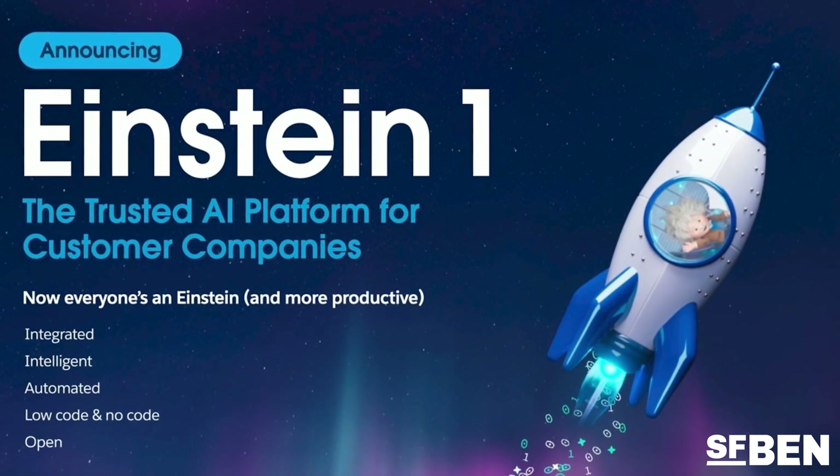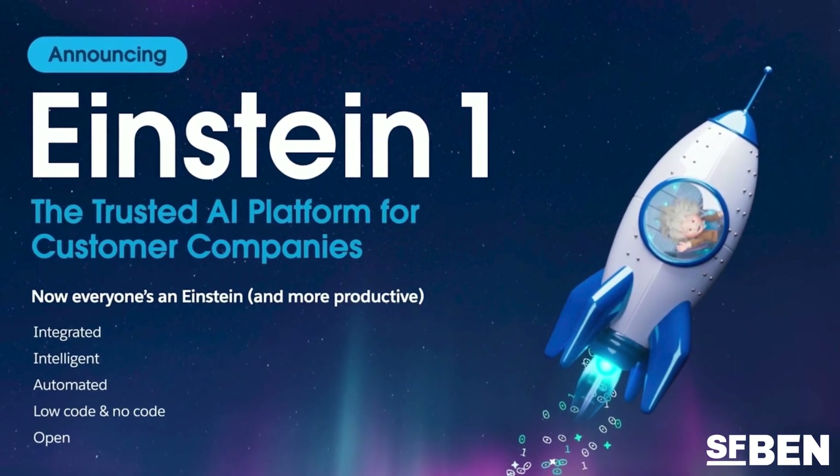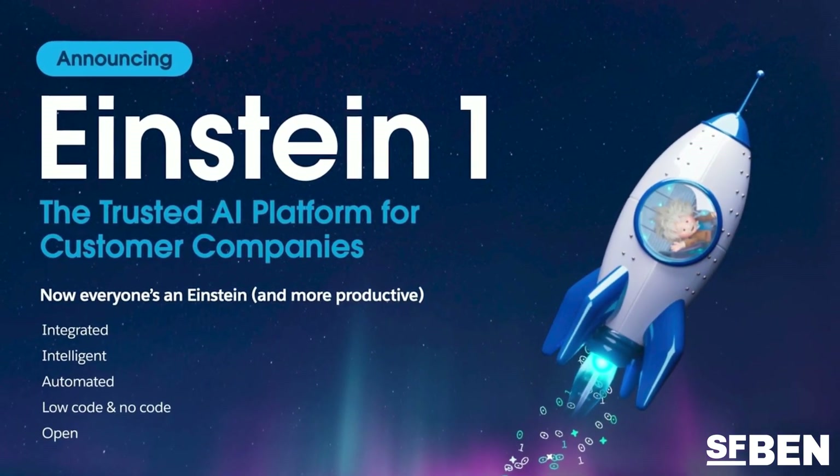Hello and welcome to Dreamforce 2023. My name is Ben McCarthy, the founder of Salesforce Ben, bringing you the latest and greatest news from this year's mega conference. Today, Salesforce have announced the Einstein One platform, alongside Einstein Co-Pilot and Co-Pilot Studio.